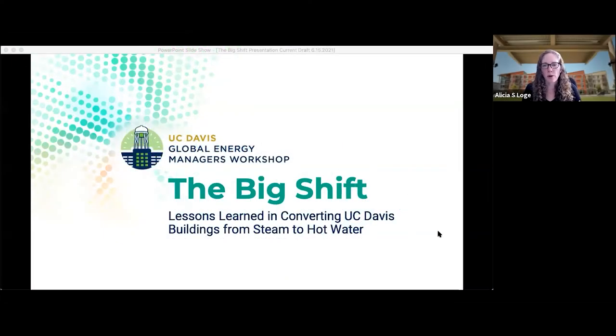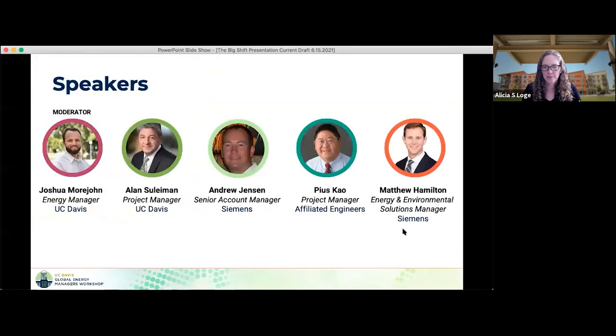I'm excited to have you here today for our webinar called The Big Shift, Looking at Lessons Learned in Converting UC Davis Buildings from Steam to Hot Water. Our moderator today is Josh Morjong, he is the Energy Manager at UC Davis, and I'm going to let him introduce our other speakers today.